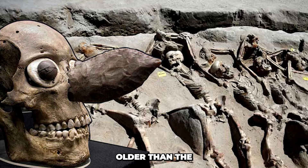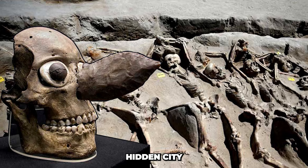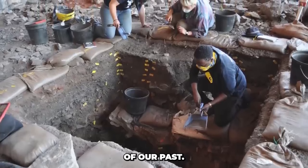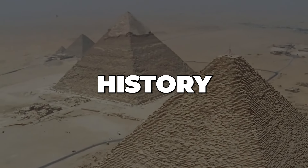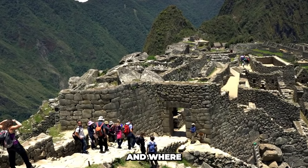A skull older than the human race, a tiny golden figure holding a secret, or a hidden city lost to time. For centuries, archaeologists have been piecing together the puzzle of our past, one artifact at a time. These discoveries rewrite history, challenge our beliefs, and fill in the gaps of who we are and where we came from.